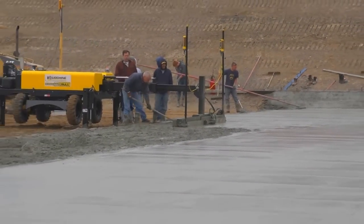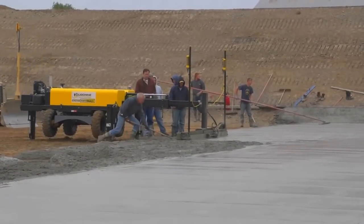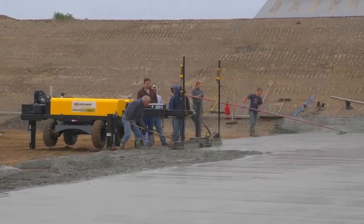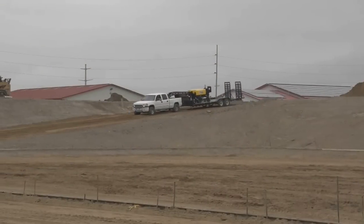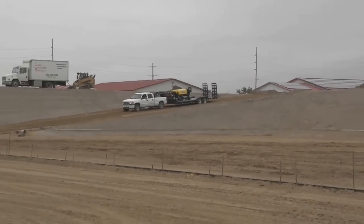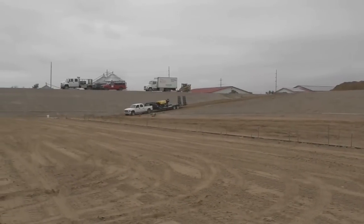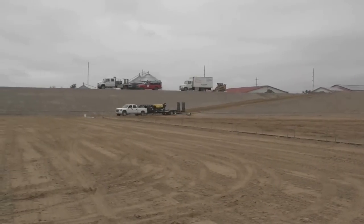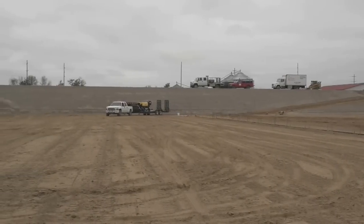The boom-operated high-production Screed Saver Max machine proved to be the right machine for this massive agricultural pit job. The 4,500-pound Screed Saver Max arrived at the job site on a pickup truck-trailer combination, allowing it to be driven directly into the pit on a sand-based ramp that would have been prohibitive to a machine delivered on a semi-truck tractor-trailer combination.